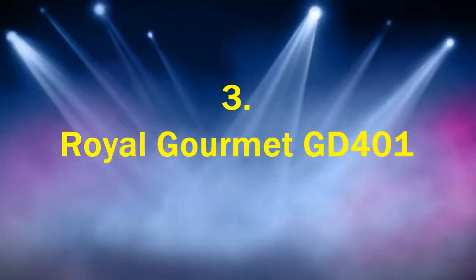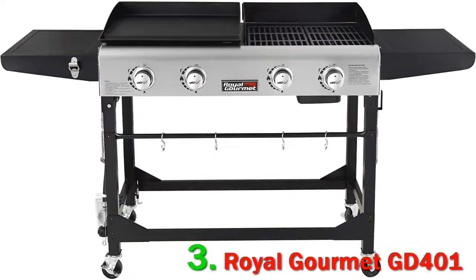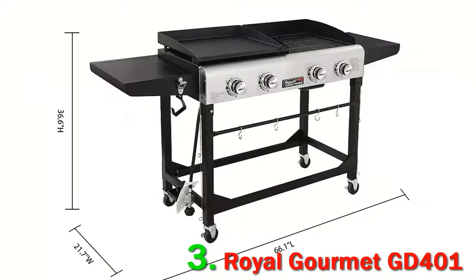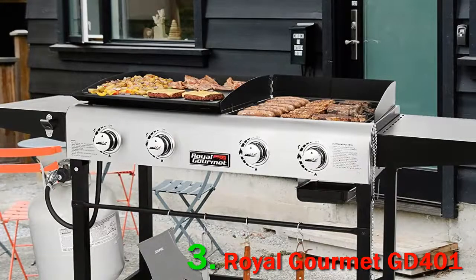Number 3: Royal Gourmet GD401. The idea here is solid, and if you're looking at the Royal Gourmet GD401 as an occasional lug-it-in-your-trunk-and-grill, that adds a little to the overall score. But for those who can't securely pack it away when not in use, the GD401 has a few too many downsides to make it as an everyday grill.